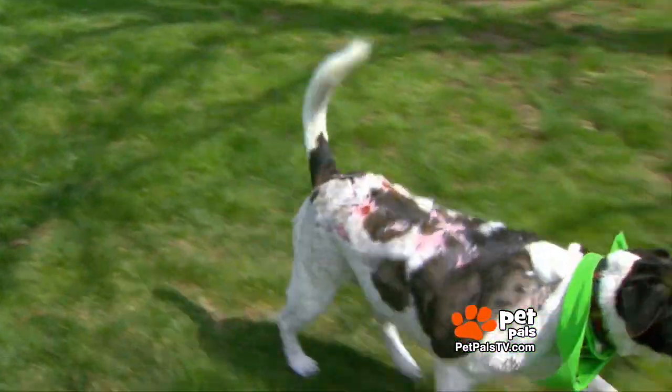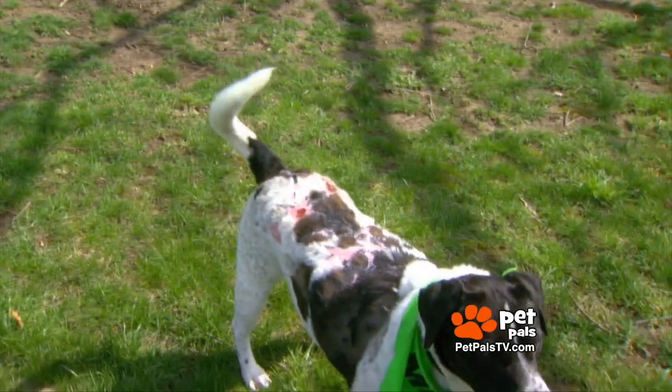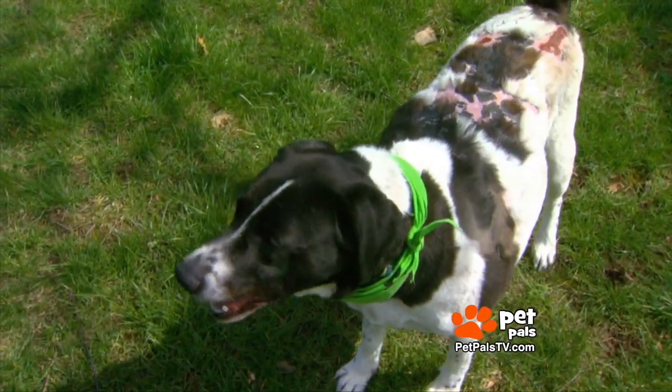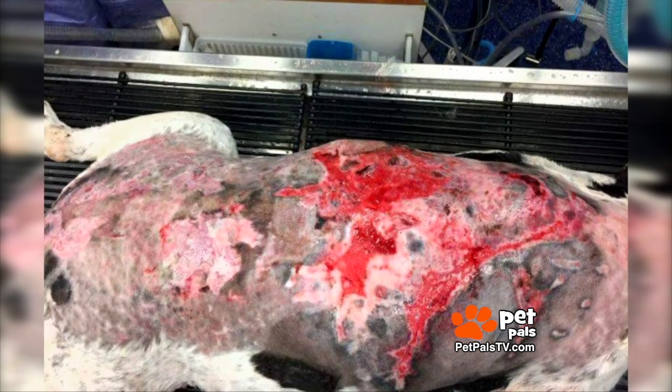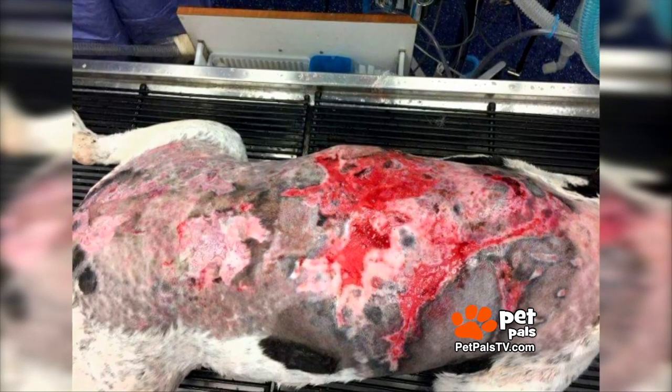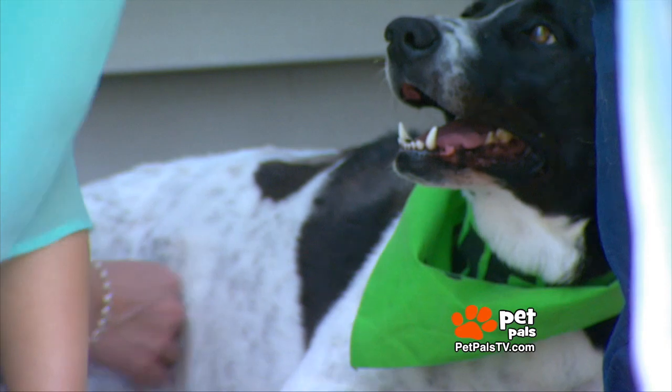As with all burn wounds, infection is the biggest danger. Kenna was put on strong pain medicine and antibiotics — major antibiotics, and debridement of the skin, just to get all the dead stuff out. They shaved her and scraped it all off. Once they shaved her, we thought there was only maybe 30% of her back involved. It ended up being neck to tail. It was quite the process for this precious girl.